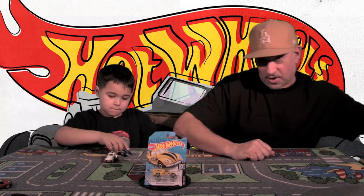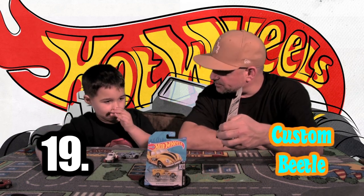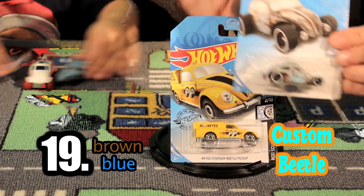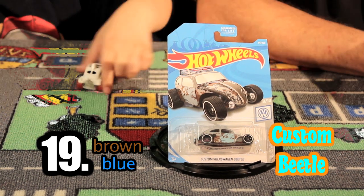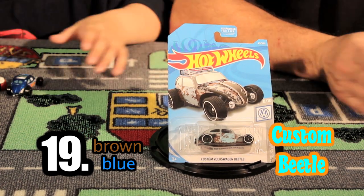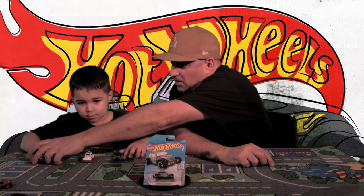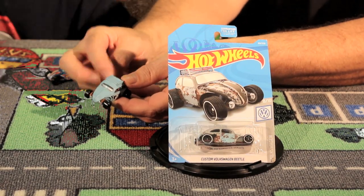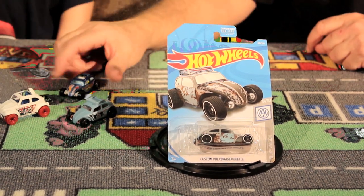Car number nineteen — what color is it, little Charlie? Brown and blue. It's like blue with a patina — blue with grey and kind of some color. I think it's supposed to look like rust or patina. It's from the Hot Wheels Volkswagen collection. It's awesome how they take the fenders off and it gives it more of a racing look — this is like a Baja bug. It gives it that custom look.